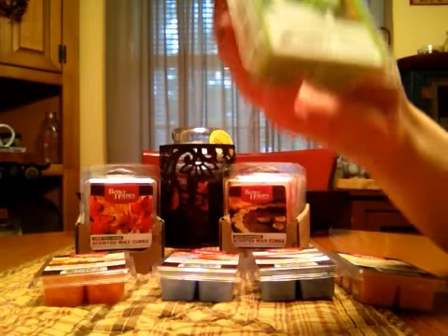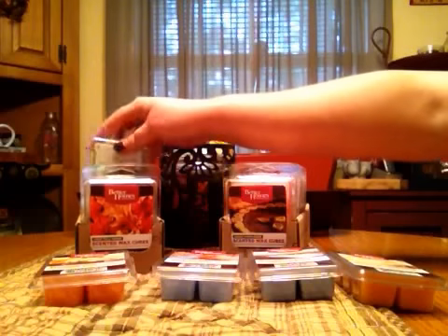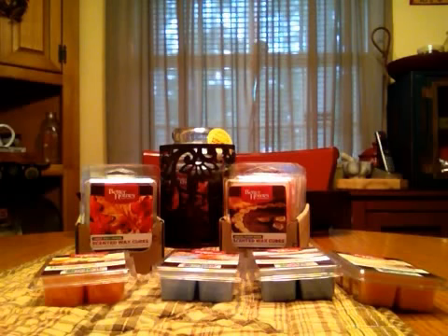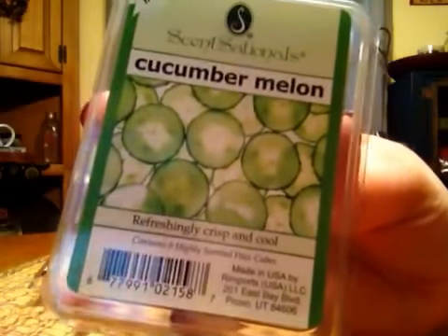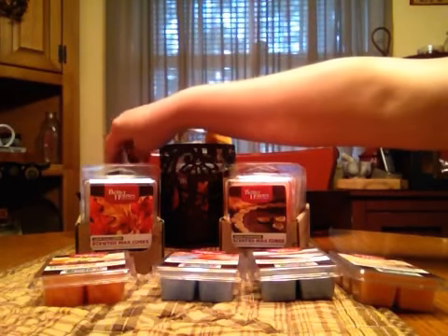I also got two of Lemongrass Mint because it just smells so good. The lemongrass is definitely the stronger note — I smell a little mint, but it's not heavy on the mint, so that might come out once it's melted. Cherry Berry almost has a fruit punch kind of smell. And Cucumber Melon — I should have got two of these, I might have to go back. It smells just like cucumber and melon.